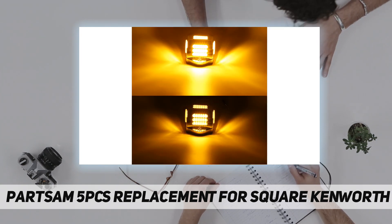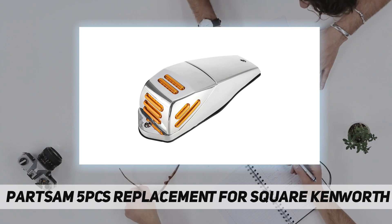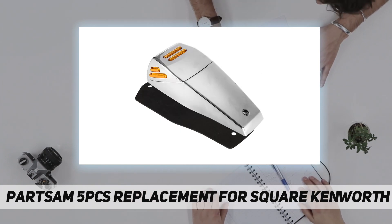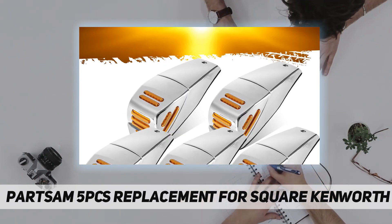It measures about 10 and 3/4 inches long and 4 inches wide. This KW cab roof light is hardwired with three wires: white is ground, black is low brightness, and red is high brightness. Applications include roof cab marker, roof running light, and clearance light — universal fit.